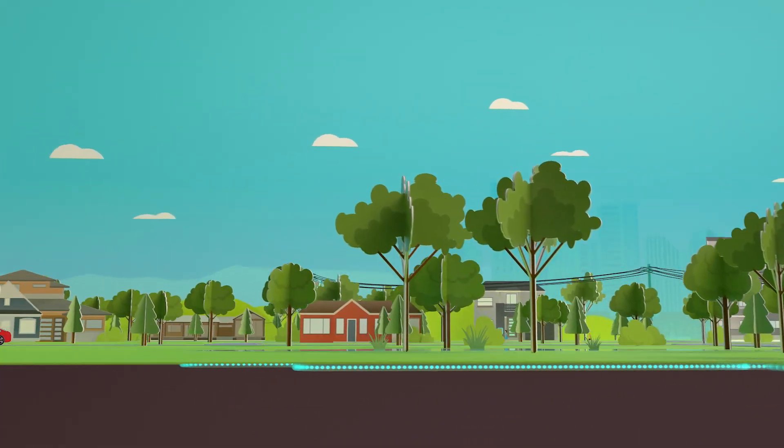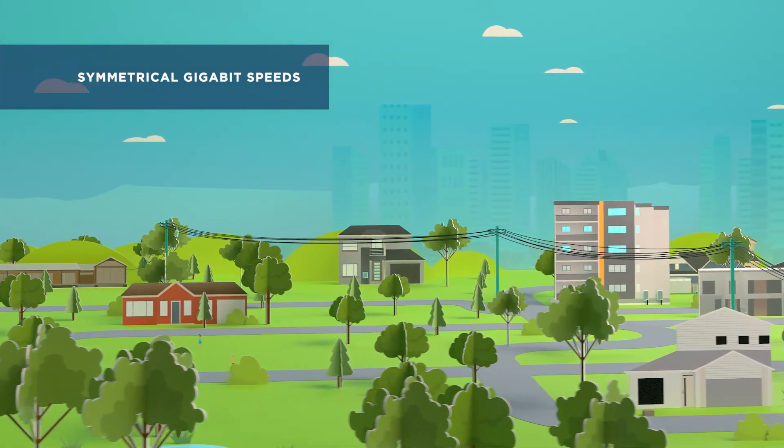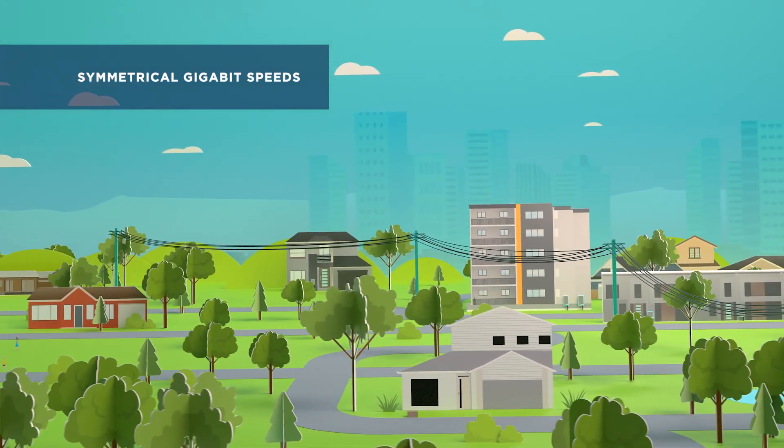The customer experiences symmetrical gigabit speeds, and all users can take advantage of the incredible benefits that fiber services provide.